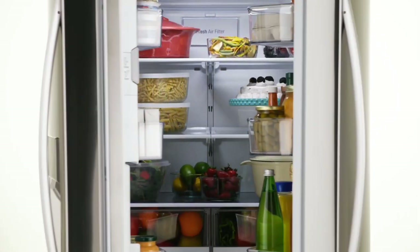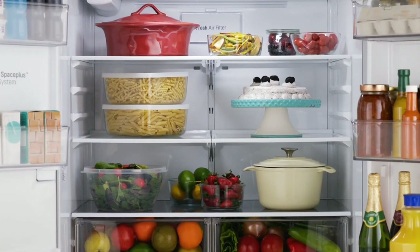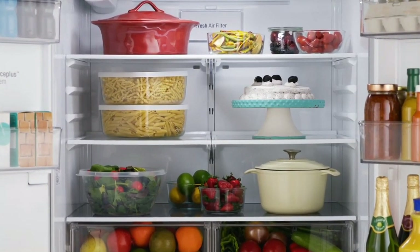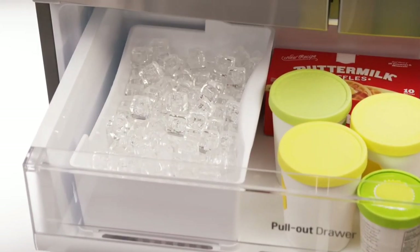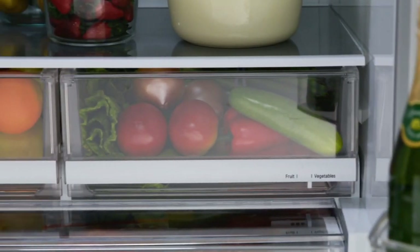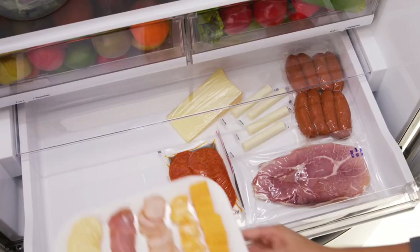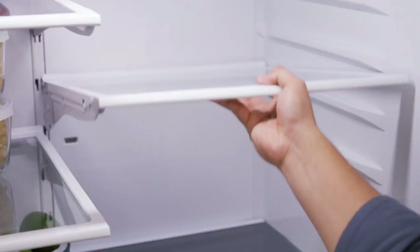This large capacity stainless steel refrigerator gives you plenty of room for everything from everyday items to special party day platters. Ice makers in the fridge and freezer sections maximize ice production and storage. Two humidity-controlled crisper drawers help ensure your produce stays fresh and delicious. The deli drawer is perfect for meats and cheeses.